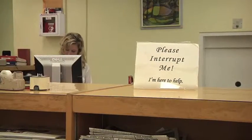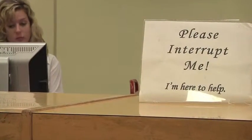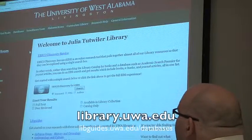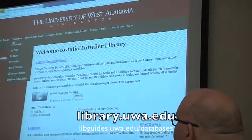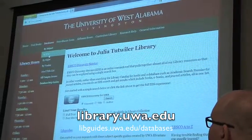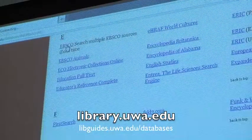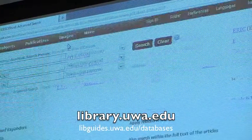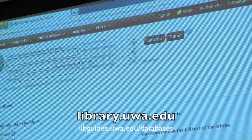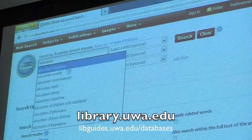I do a lot of instruction sessions and for classes, but any of our staff members — if you just want to come to the front desk, we really want you to ask questions, especially when it's about using the databases and other resources effectively. The best places to start are through the library homepage at library.uwa.edu, and there's also a page at libguides.uwa.edu/databases where you can find information on databases by title, by subject, as well as help guides.